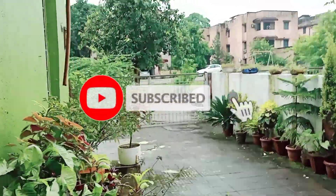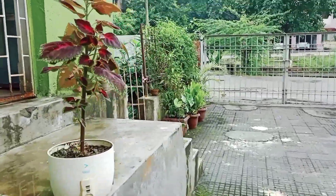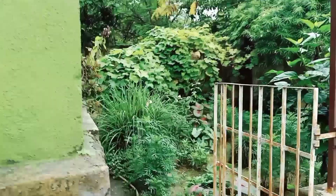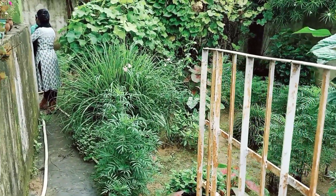Hi everyone and welcome back to my channel Saint's Nest. I am Ruby Saint. I hope you all are doing well. Today I will show you my garden — a garden tour. Here it is morning time.